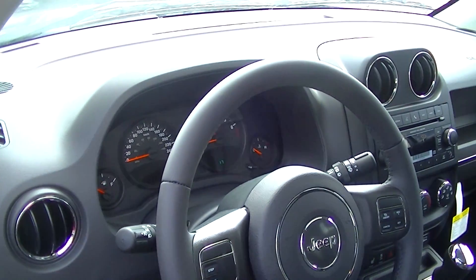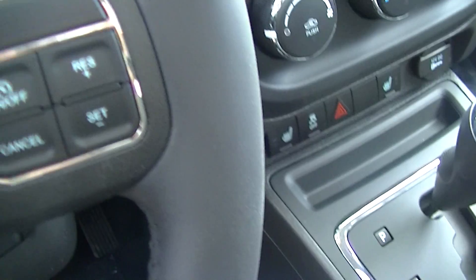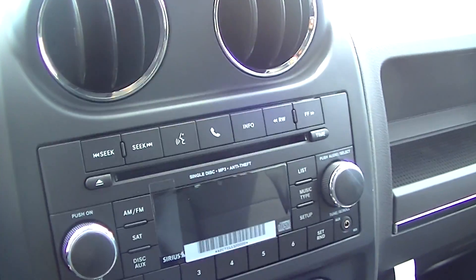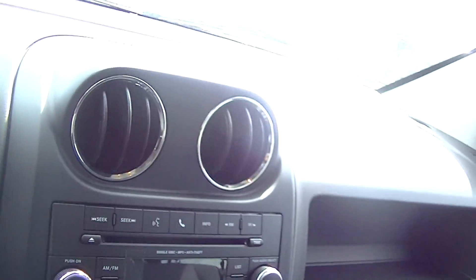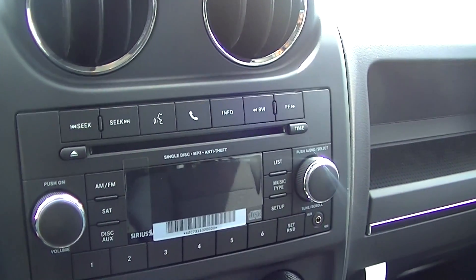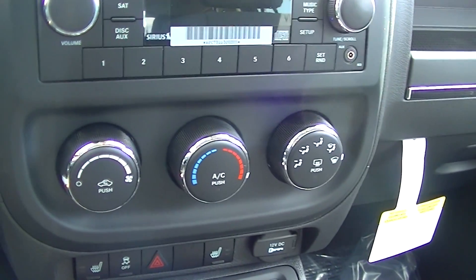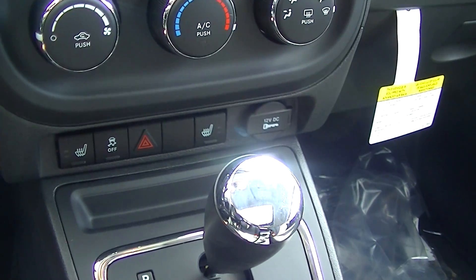Beautiful Jeep styling with a leather-wrapped steering wheel on this edition. Cruise control, and there's your radio. This one comes equipped with Bluetooth hands-free connection for your phone, voice command so you can talk to your radio and change your stations with your voice, air conditioning, and heated seats.